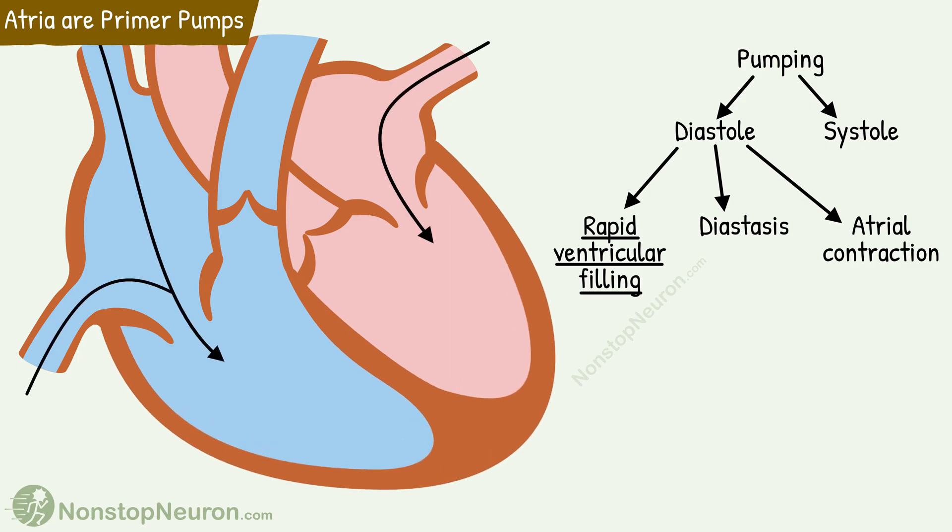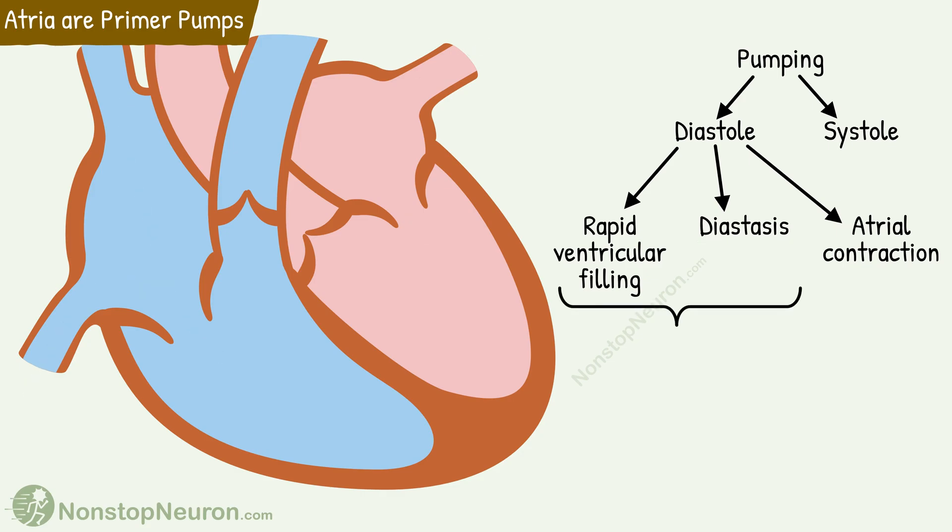Then for some time, the blood flow continues from veins to atria to ventricles. This is called diastasis. During both these phases, there is no active involvement of the atria to pump the blood, and yet the ventricles have received more than 80% of the subsequent stroke volume during this only.